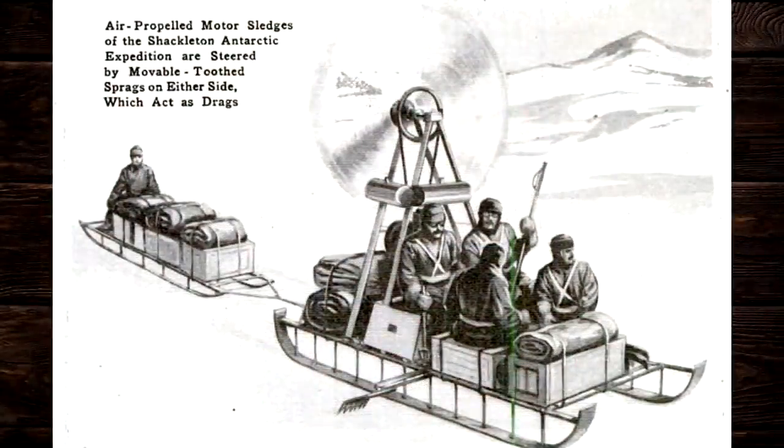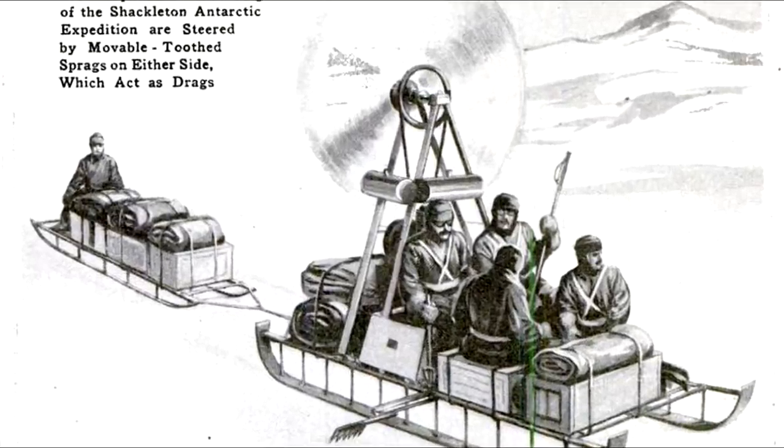The next invention is the air-propelled motor sledge. This was to be used for an Antarctic expedition. Can you imagine being that guy in the back sled getting blasted by that very cold air from that propeller? Again, we have an unguarded propeller even closer to the driver this time, just inches above his head. Also, a lot of exposed belts and pulleys and stuff like that. This had to have been absolutely miserable to ride in. The noise coming from that propeller and engine had to have been deafening.